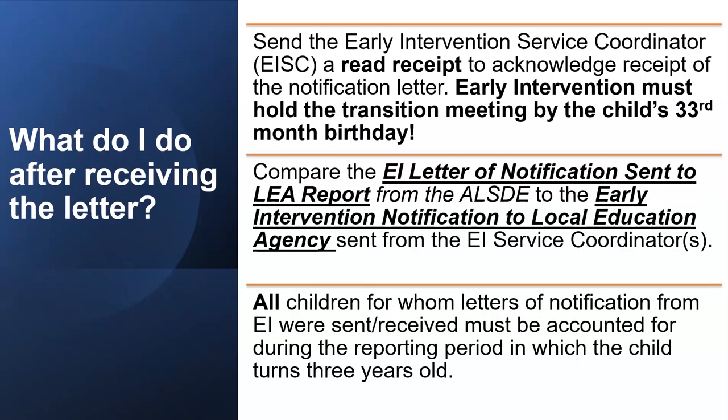After receiving the letter, send the Early Intervention Service Coordinator a read receipt to acknowledge receipt of the notification letter. It is imperative that you send that read receipt. Early Intervention has to hold the transition meeting by the child's 33rd month birthday.